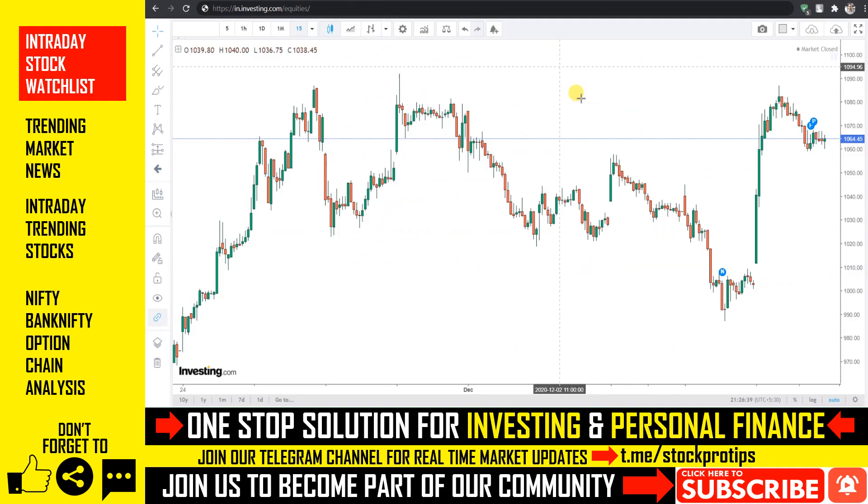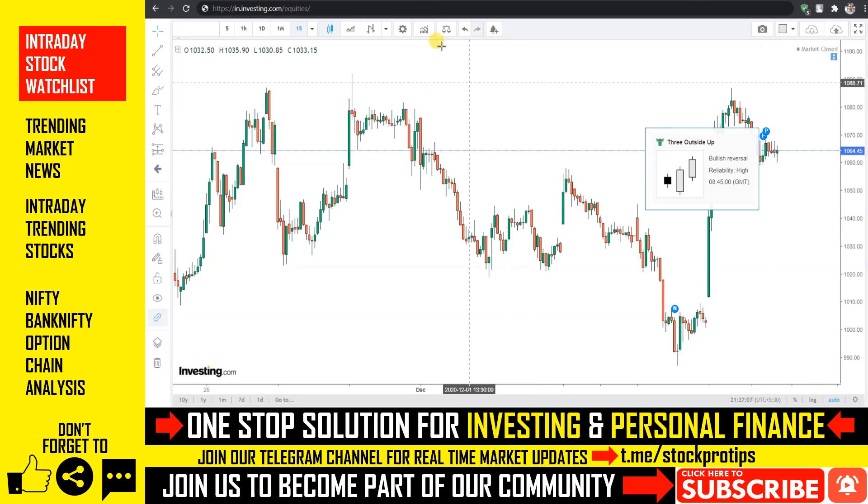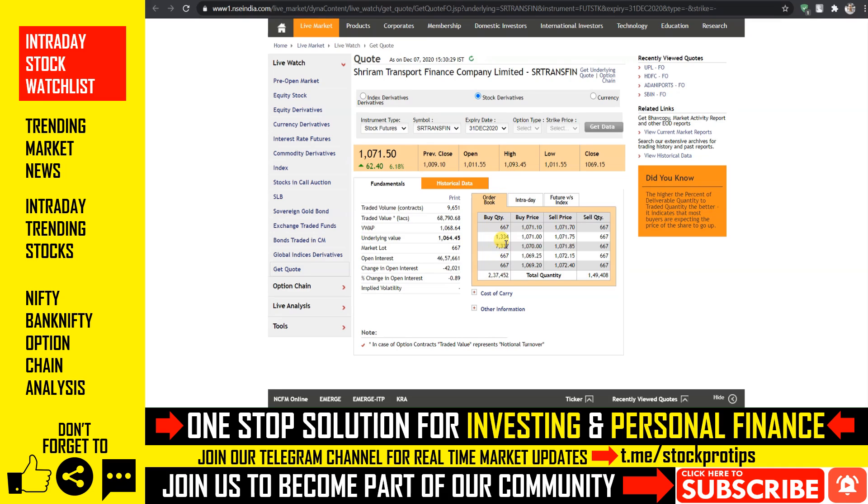तीसरे स्टॉक की बात करें तो यहाँ भी आज एक significant bullish trend देखा गया है। स्टॉक currently 1064 के करीब trade कर रहा है। अगर in case यह अपना previous resistance level breach करता हुआ दिखाए दे और उसके ऊपर open होता है, तो आपको इसमें एक buying opportunity दिखाए दे सकता है। स्टॉक है Shriram Transport Finance, जिसमें आज अराउंड 6% का एक significant upside देखा जा सकता है। इसके order book से कल एक flat opening expect किया जा रहा है और future side से आप इसे confirm कर सकते हैं।